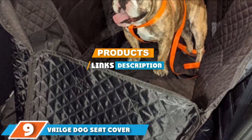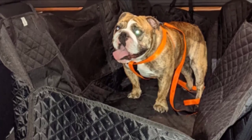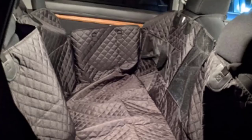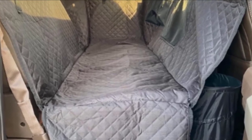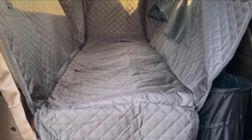Next at number nine, we have the Vailge Dog Seat Cover for the back seat. Ideal for nervous dogs who might struggle with car rides, or dogs who always want to be involved in what's going on, this is a great choice for dogs of any size or breed. It covers the entirety of the back seat with raised side flaps that help protect your car doors as well as the seat itself. For your pup, there is a viewing window so they can keep an eye on what you're doing and feel more secure. It's also both quilted and waterproof, meaning your dog can get as messy as they like without affecting your car.